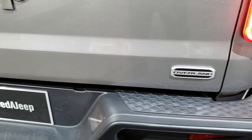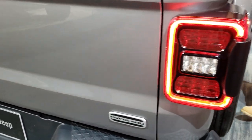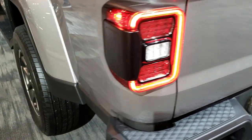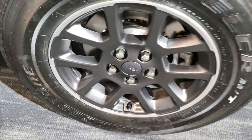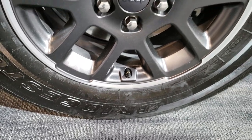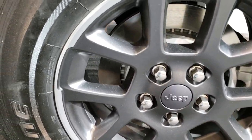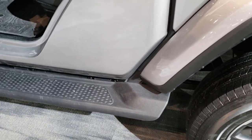This particular one is the Overland trim and has the LED lighting group on it. I believe this one is billet silver. It comes with Bridgestone Dueler HT tires — these are 255/70 R18s — four-wheel disc brakes, painted and polished aluminum rims, and some nice running boards.